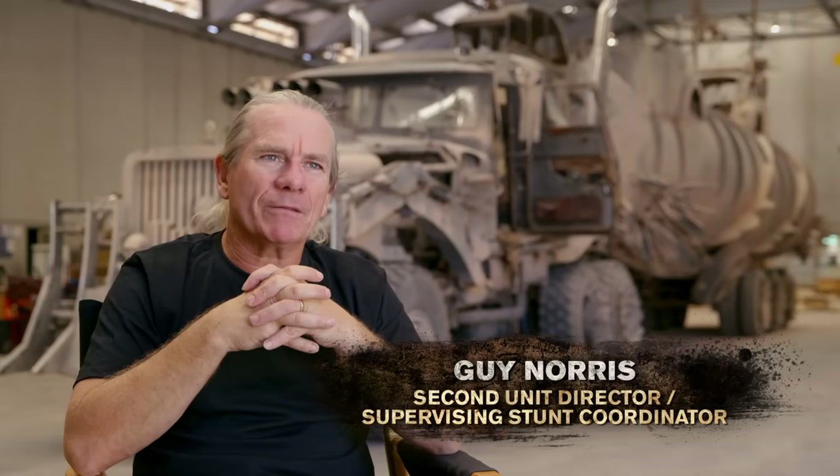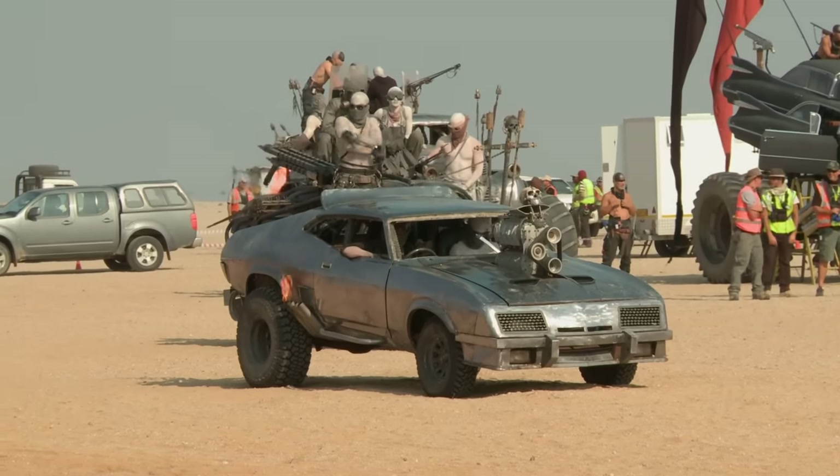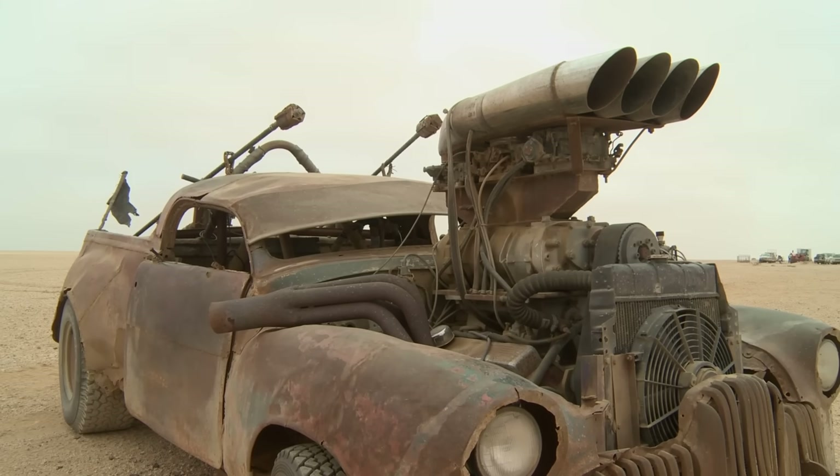All the vehicles were real. So when you see a vehicle that's got a V12 motor in it, it's got a V12 motor in it. They were full-working, enormous, off-road monsters.